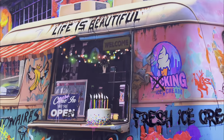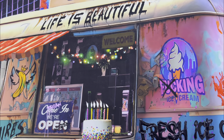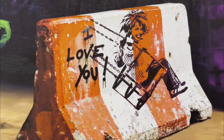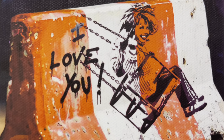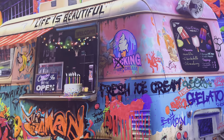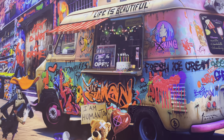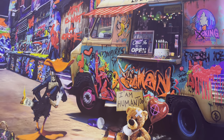With Ice Cream Billionaires, there's always something new to discover. Hidden messages wait to be uncovered, ensuring you never tire of looking at it. This piece is not just a painting — it's an ongoing exploration of dreams, humor, and the complexities of our world.